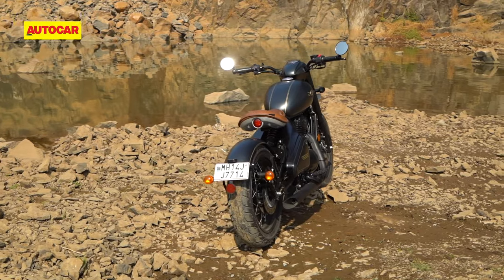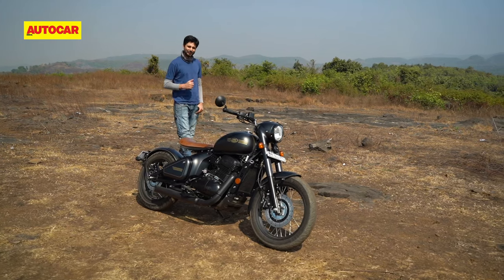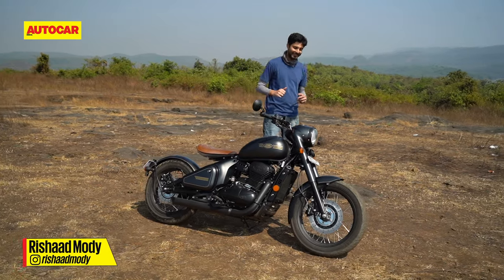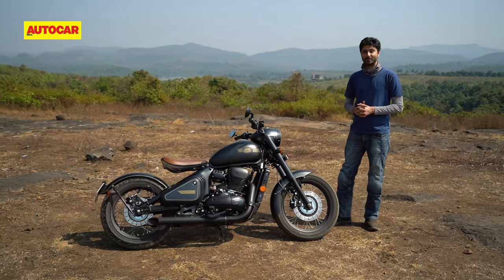With its open rear section and wide triangular side panels, this bike looks almost extraterrestrial on our roads. It really is a fabulous-looking thing, and the first time you see it you will be like a deer stuck in the headlights. I remember just standing there soaking in all the details, and that's something that happens quite rarely, even with bikes that cost 10 times the price.